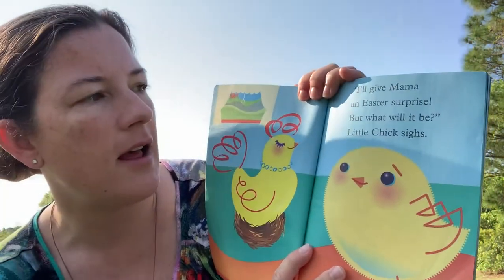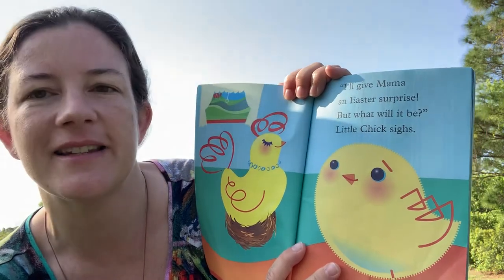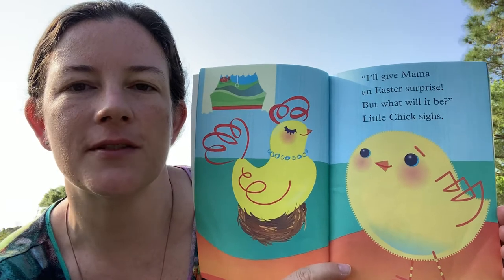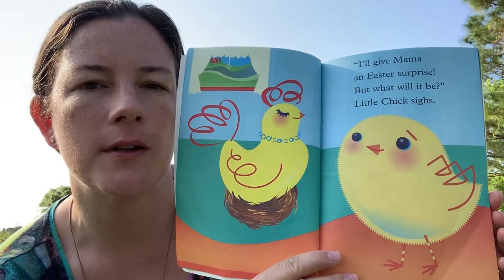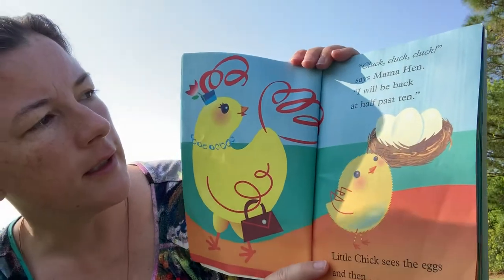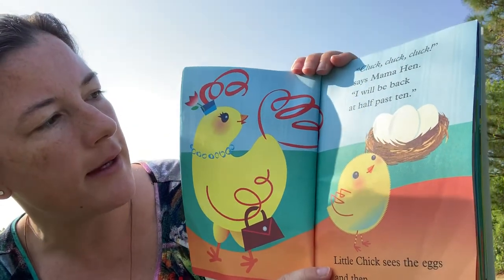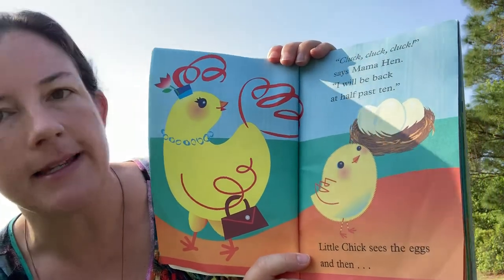I'll give mama an Easter surprise — but what will it be? Little chick's eyes. He wants to give his mom an Easter surprise, so he's trying to figure this out. Maybe you are too. Cluck, cluck, cluck, says mama hen. I will be back at half past ten. Little chick sees the eggs and then... hmm.